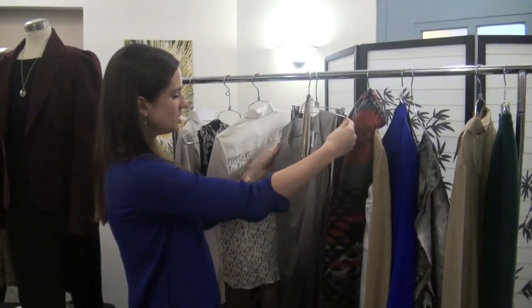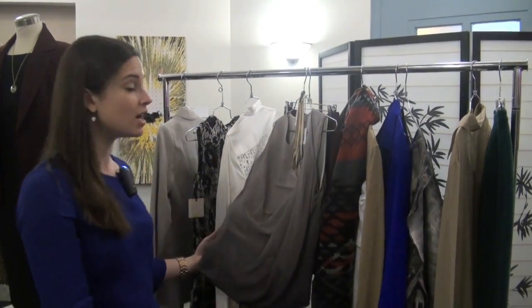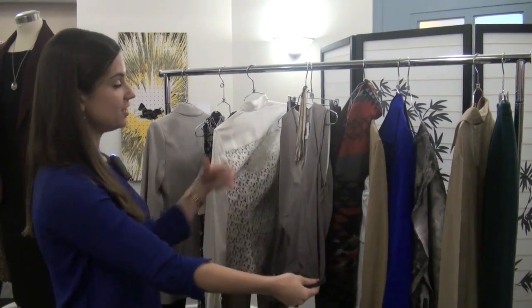For example, this awesome silk blouse by Robert Rodriguez — it's very distinctive, it's got this cool draping and an asymmetrical neckline. You could wear this with an awesome pair of jeans, a glittery necklace and heels, and you're out for drinks, ready to go.